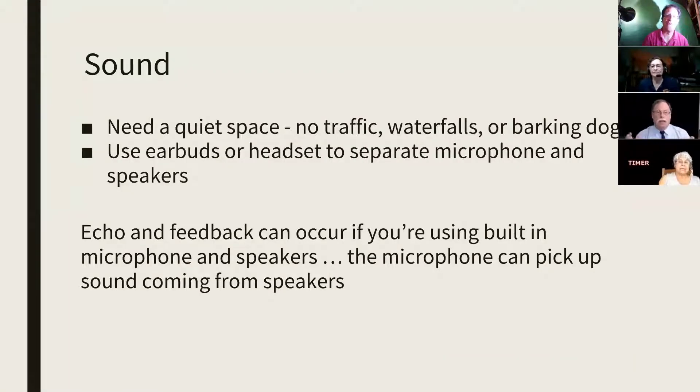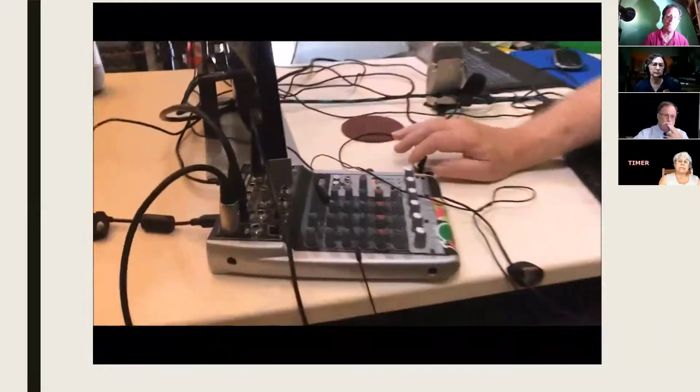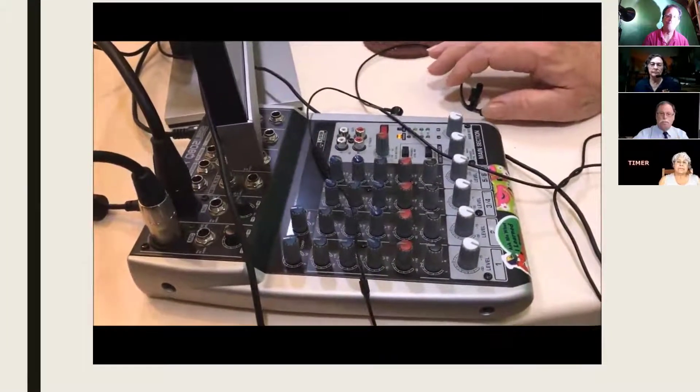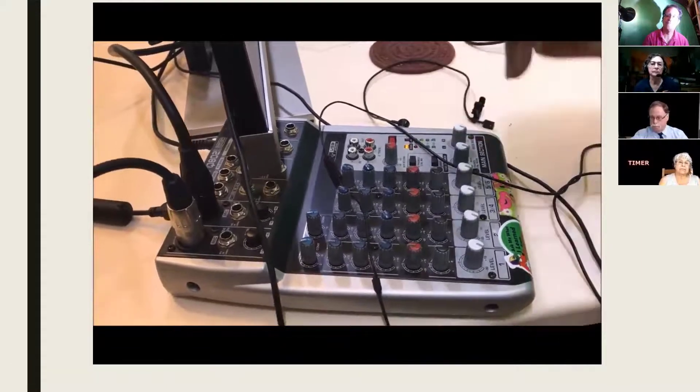Sound is really the next most important thing after bandwidth. You need to have a quiet space — no traffic, waterfalls, barking dogs, or cranking diesel engines — and earbuds or a headset to separate your microphone and speakers. Echo and feedback can be a problem if you're using separate speakers. I use a lavalier microphone and a mixing board. Sound is the most important. I have this Behringer sound board where I can put in a couple of microphones.